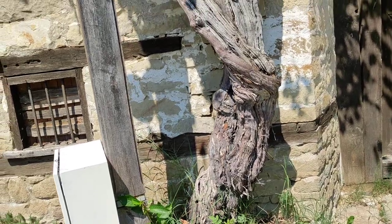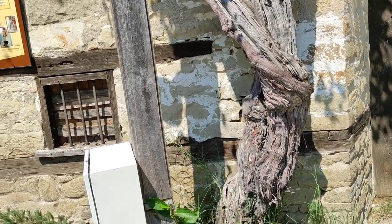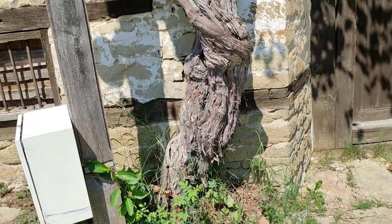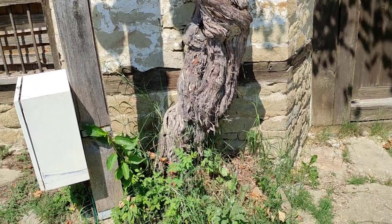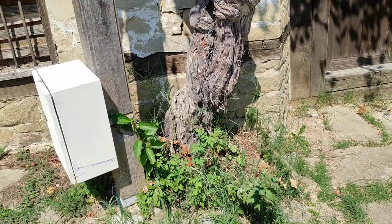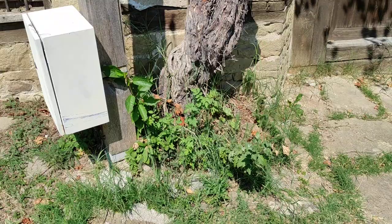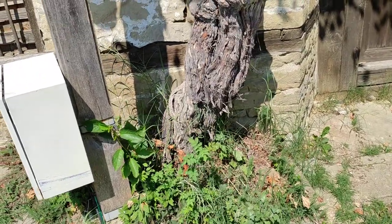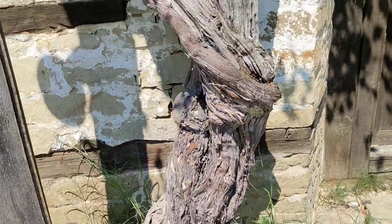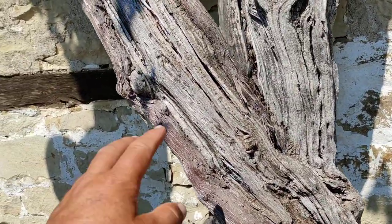With grapevines, sometimes people tell you those are ancient grapevines — 100 or 200 years old — but often they are just as thick as your arm. That means that people have planted grapevines there 100 or 200 years ago, but sometimes they have cut them back to the ground. Here the stem, I would say, is well over a hundred years old, splitting into two main stems.